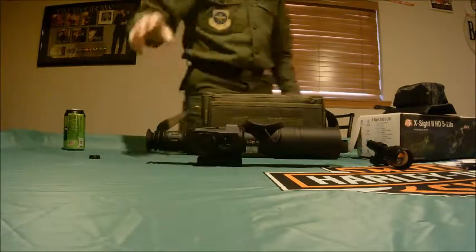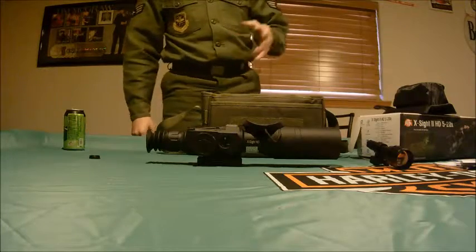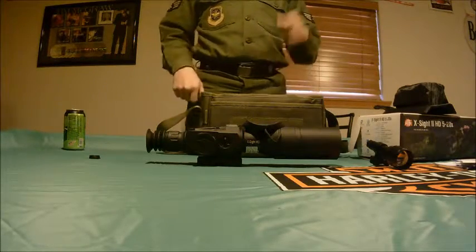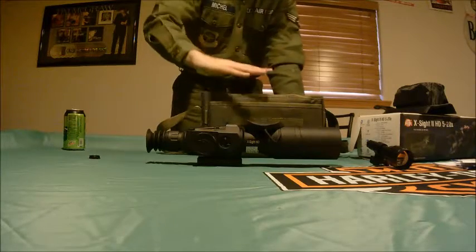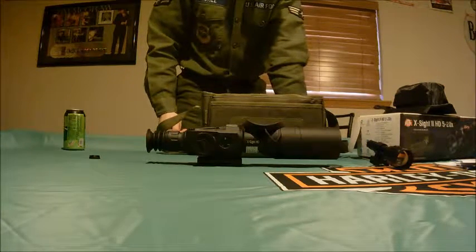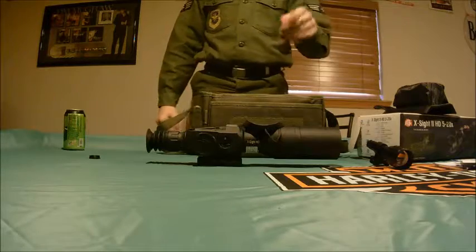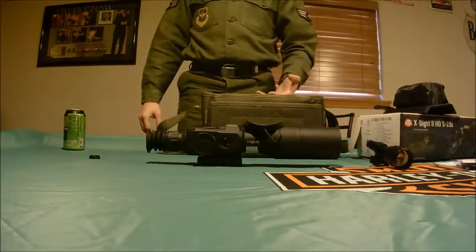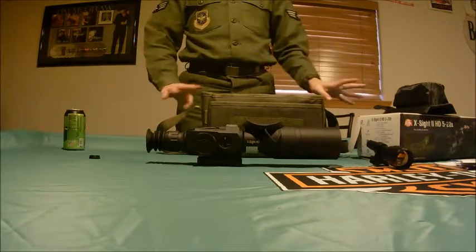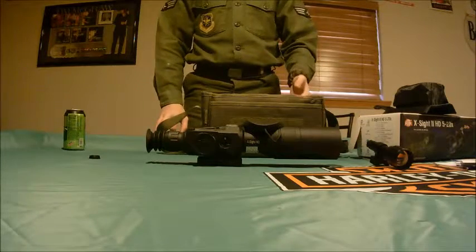One really cool feature is the range calculation. You have a button called 'Calculate Range' — you place a point on the top of your target, whether it's a deer or a steel plate, and another point on the bottom, and it calculates the distance. You also need to input windage — wind speed and direction — before you go shooting, and it handles the rest.